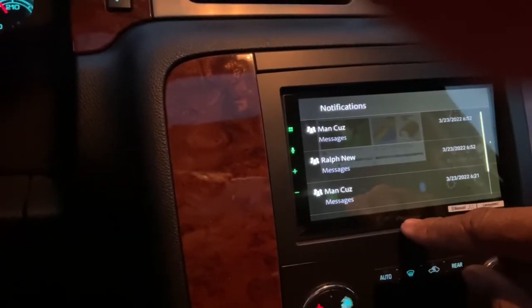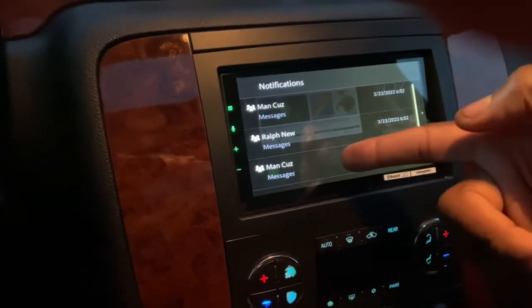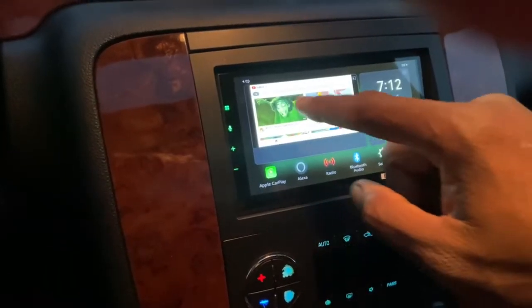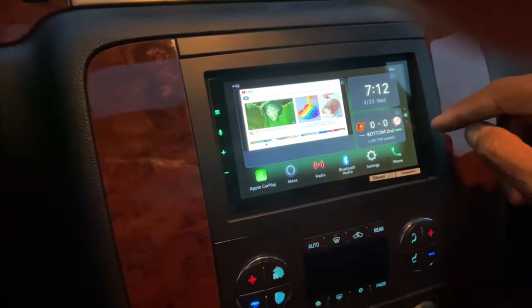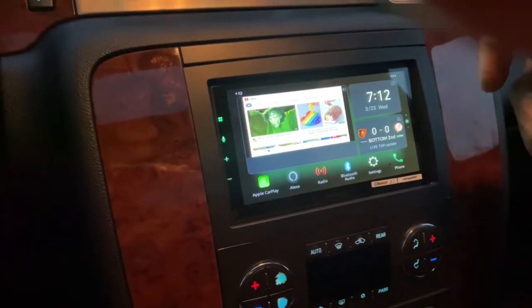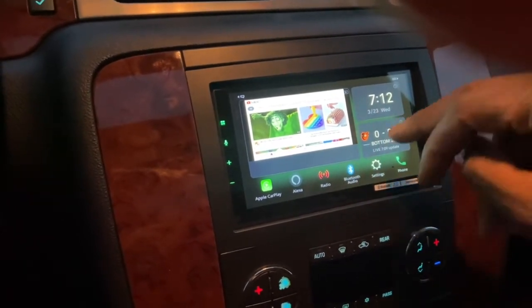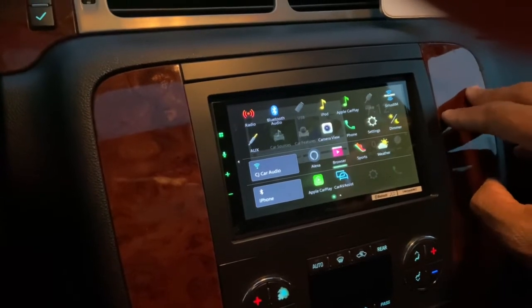One thing I like about this interface — I've got text messages here from my cousins in a group chat, and the unit notifies you when you get new texts and messages. All the notifications come right through.